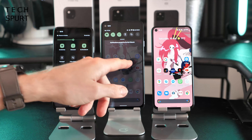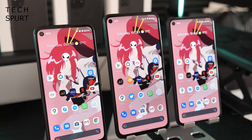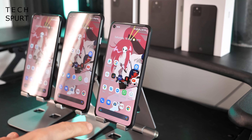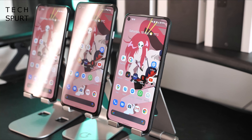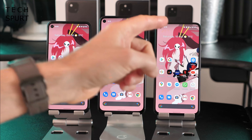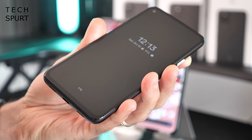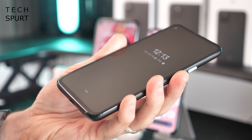They're easy to use one-handed because you can drag down the notifications bar from anywhere on screen, even using the rear-mounted fingerprint sensor. From the front, the Pixel smartphones look very similar — you've got the same selfie camera in the corner. The Pixel 5 does have slightly smaller bezels, meaning it and the Pixel 4a are almost the same dimensions. One key invisible difference: the Pixel 5 has Gorilla Glass 6, whereas the other two use the older Gorilla Glass 3, offering better protection.